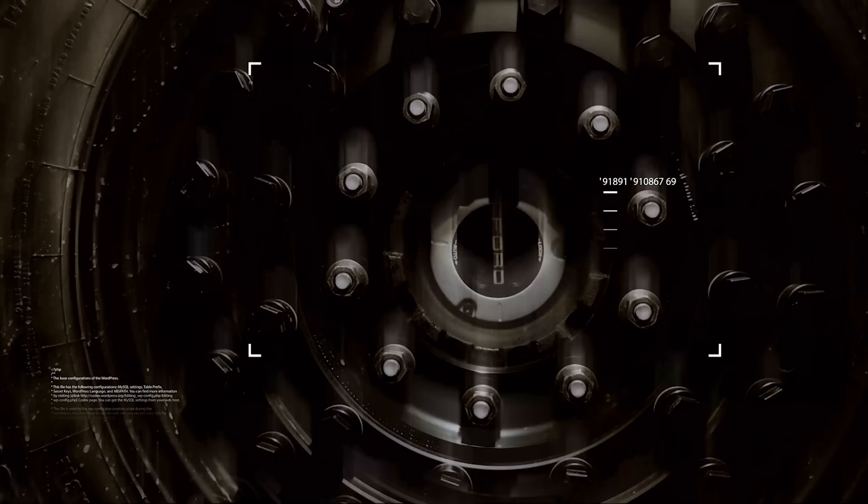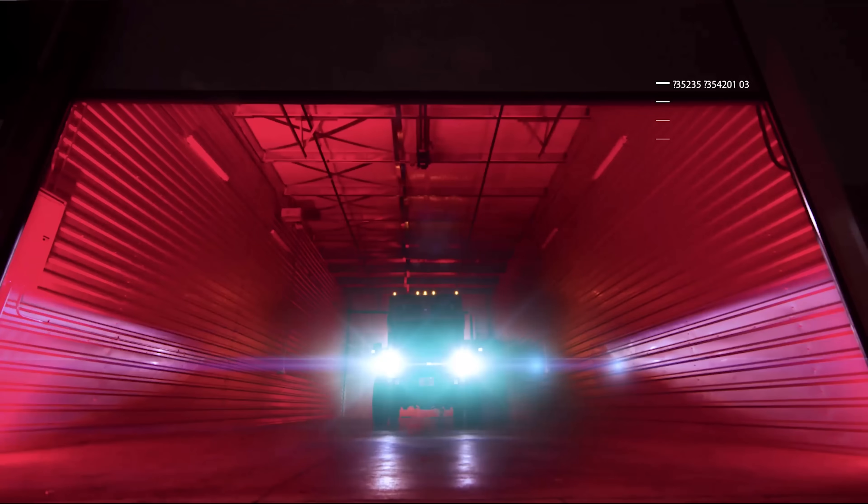Hi, I'm Bill Swales, founder and CEO of Earthroamer. I'm very pleased to present the most advanced expedition vehicle ever made, the Earthroamer LTI.